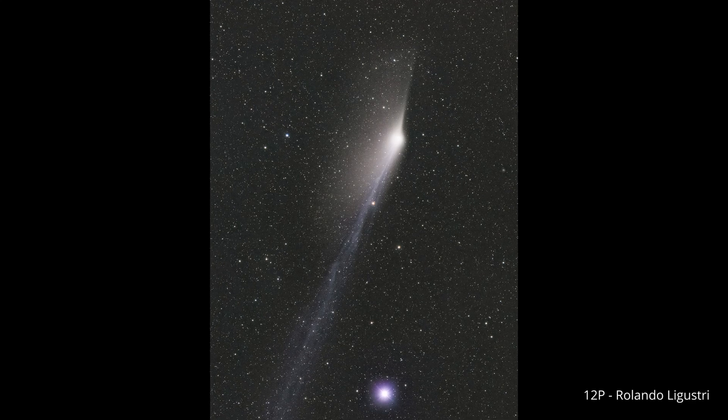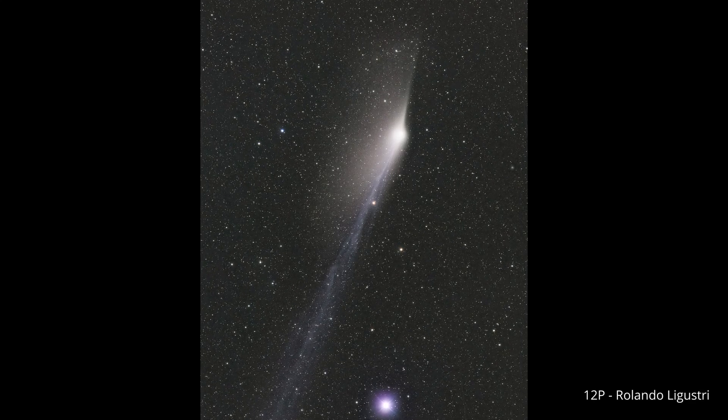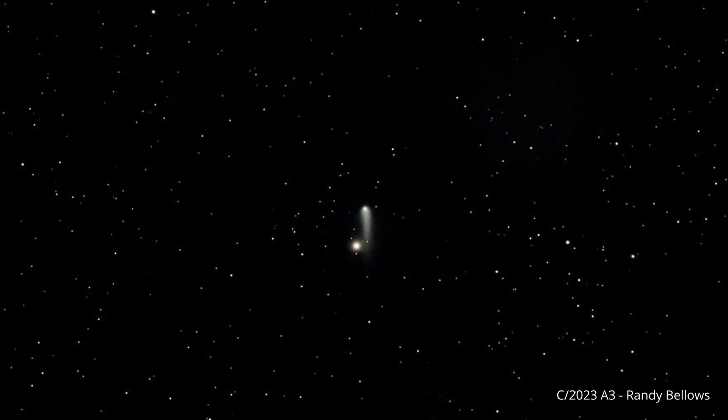We'll continue following 12P Pons-Brooks, which is still putting on a spectacular display in the Southern Hemisphere, and we'll also delve into the details of its complex tail. Additionally, we'll follow its little sister, 13P Olbers, and stay tuned for the latest on the intriguing C/2023 A3 Tsuchinshan-ATLAS. Is it still on track to be a memorable comet in the fall?